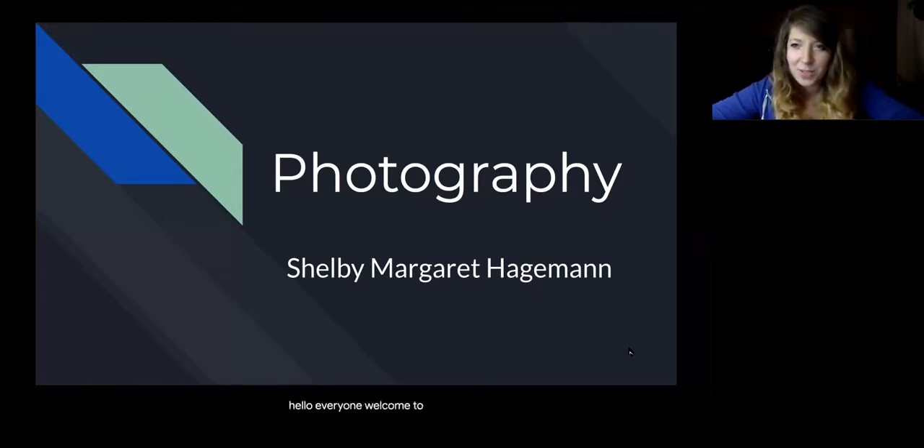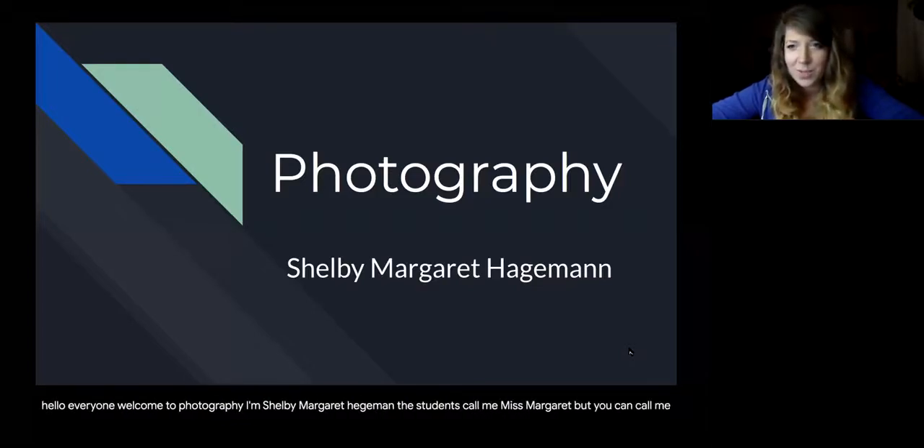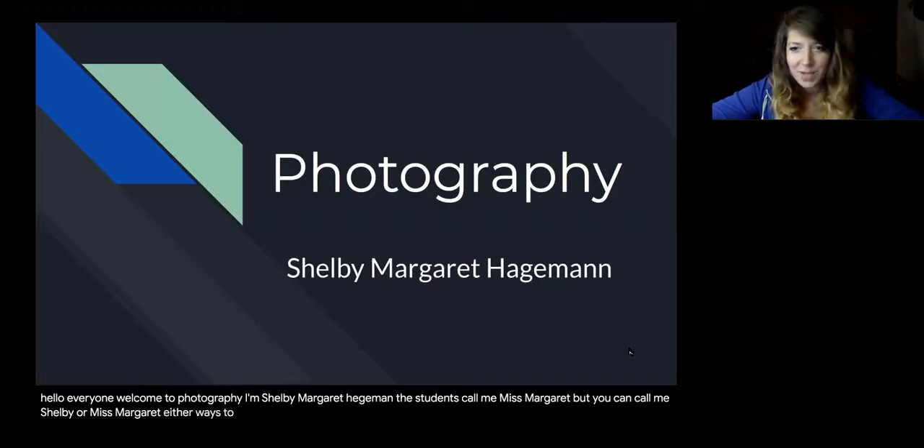Hello everyone. Welcome to Photography. I'm Shelby Margaret Hageman. The students call me Miss Margaret, but you can call me Shelby or Miss Margaret — either way is totally fine.